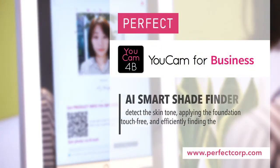Contact us at Perfect Corp. for more detailed information or a personal demonstration. We look forward to hearing from you.